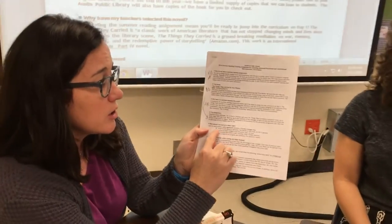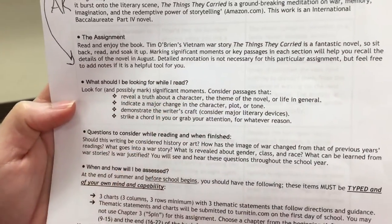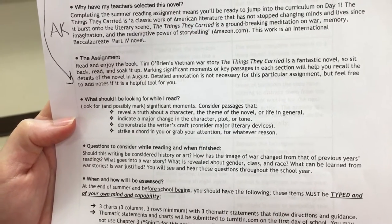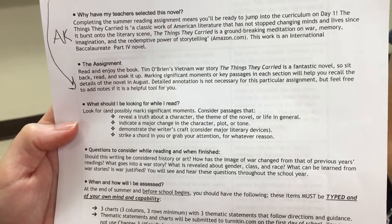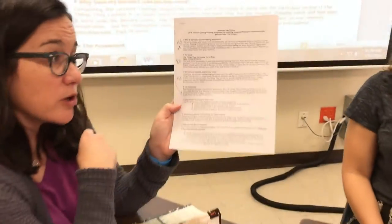We'll walk you through the assignment a little bit right now. While you're reading — and this is on the paper, so make sure you have a copy in front of you — what should you be looking for? You should look for and possibly mark significant moments. Consider passages that reveal a truth about a character, the theme of the novel, or life in general. Include a major change in character, plot, or tone. Demonstrate the writer's craft and consider major literary devices. Anything that strikes a chord in you or grabs your attention for whatever reason. In junior APIB English, we're often thinking about how the author crafts their language and how that impacts his purpose, so that's something really important to be thinking about while you're reading.